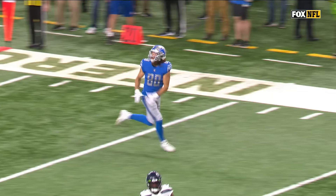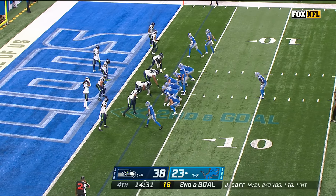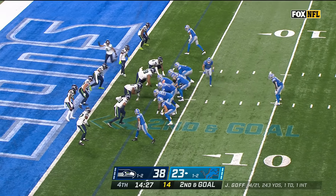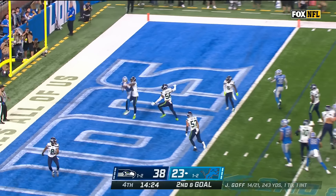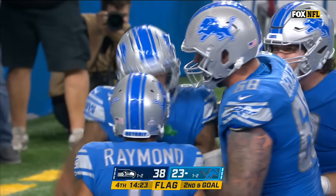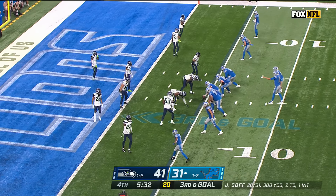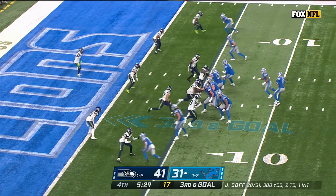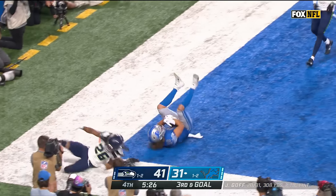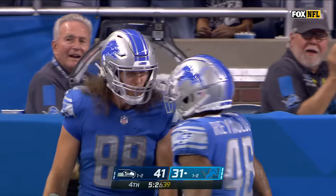You're going to see Hawkinson lined up in the slot — get all those receivers out there, jumbled defensive players get a little bit confused. Jamal Williams running downfield with him — fake to him, Goff throws, end zone, flag down, catch made, touchdown Lions, Josh Reynolds. Goff for the end zone — it's a touchdown, TJ Hawkinson. What a game he is having!